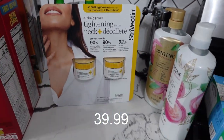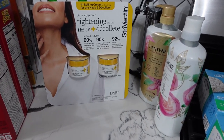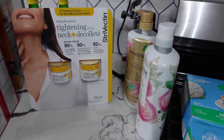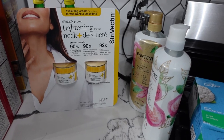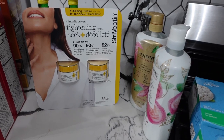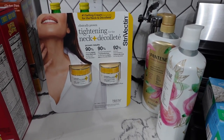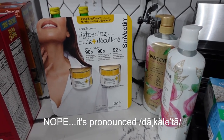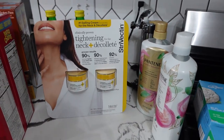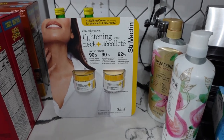Middle age has suddenly hit me and I really feel like my neck is just looser than it was even six months ago. I saw this and was going to ask if any of you had purchased it before and if it actually works, but it was $25 off today so I just went ahead and got it. This is a Strivectin tightening neck and décolletage cream, and we're going to try it out.